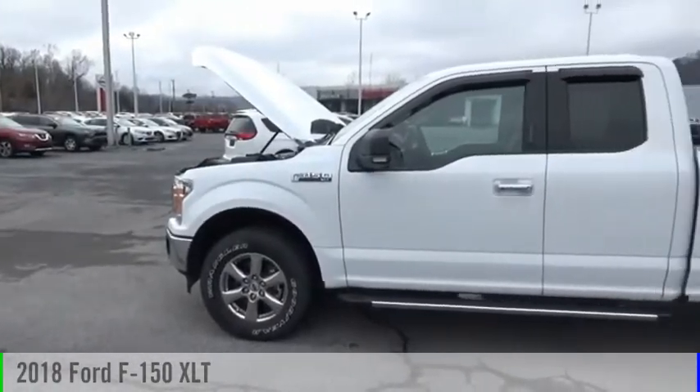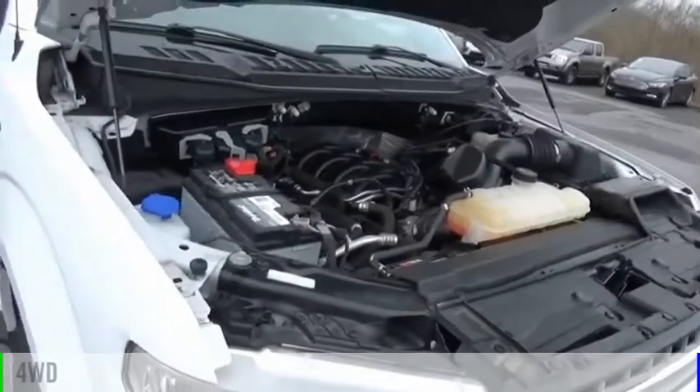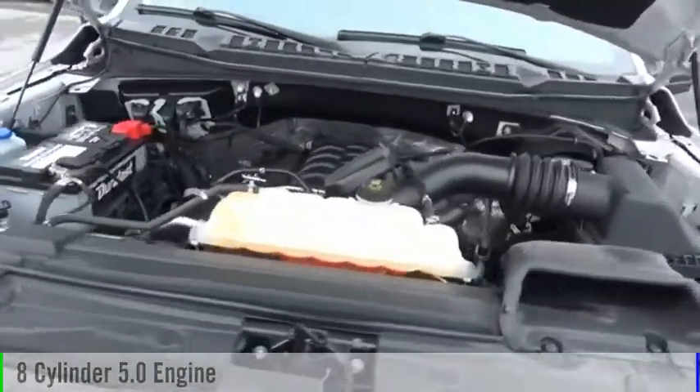You are going to love the 2018 F-150. This vehicle is powered by a four-wheel drive, eight-cylinder, 5.0 liter engine.